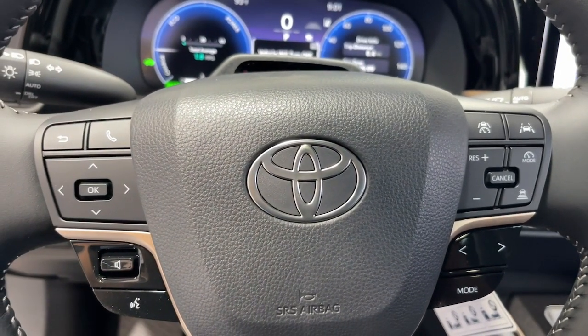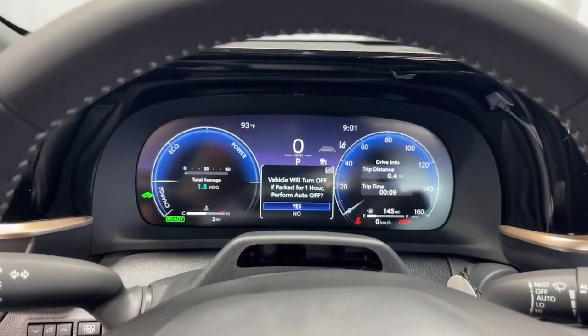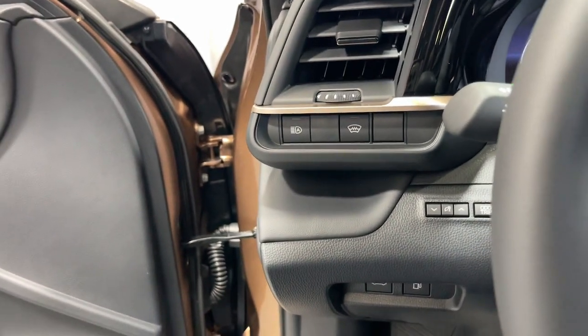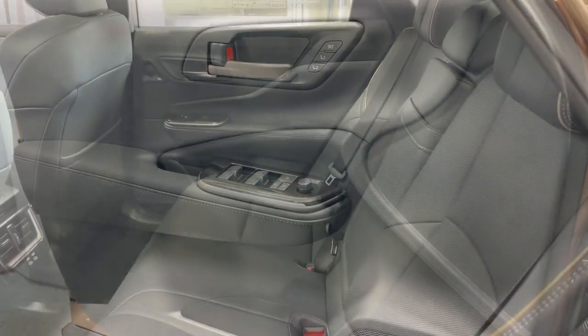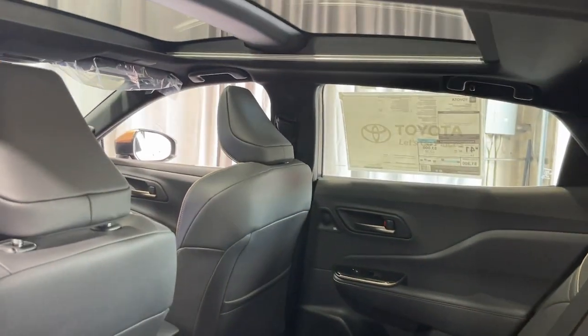These are just some of the great options this vehicle comes with: heated steering wheel, Apple CarPlay and or Android Auto, 360-degree view car camera, panoramic roof, keyless entry, navigation system.